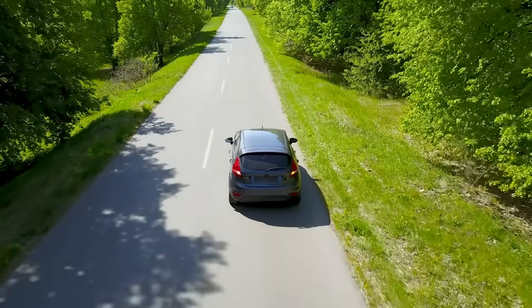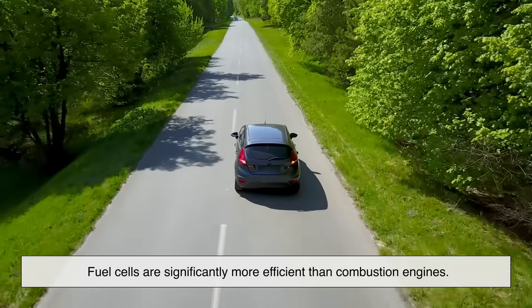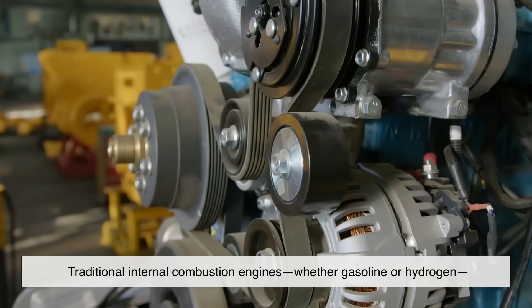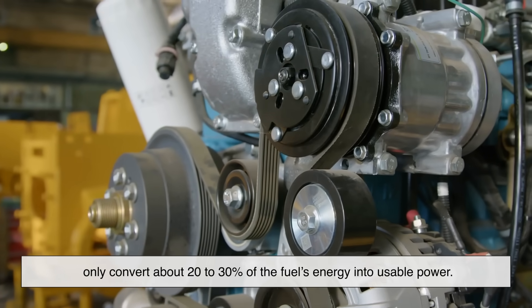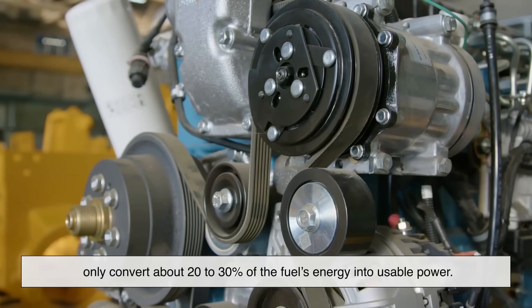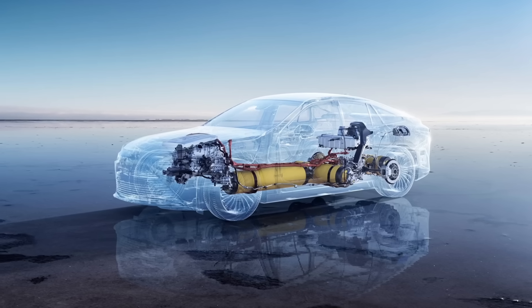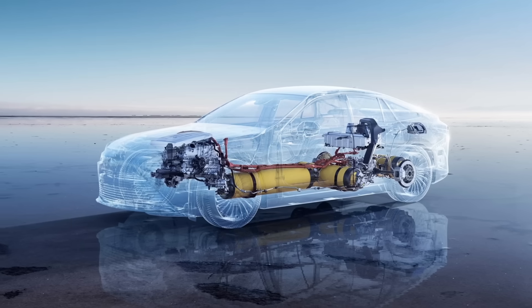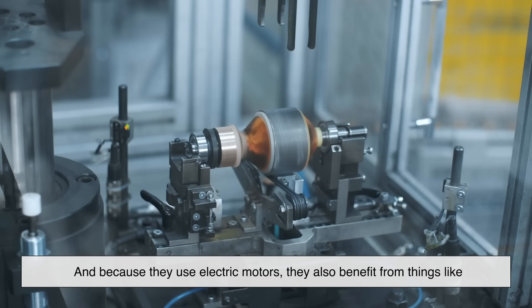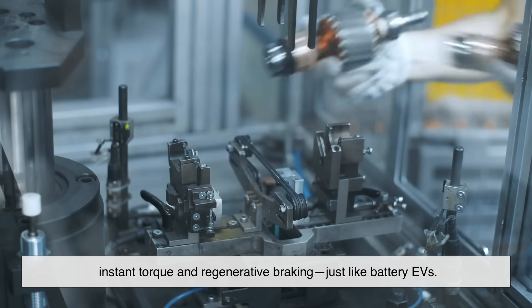Here's another important difference: efficiency. Fuel cells are significantly more efficient than combustion engines. Traditional internal combustion engines, whether gasoline or hydrogen, only convert about 20–30% of the fuel's energy into usable power — the rest is lost as heat. Fuel cells, on the other hand, can reach 60% efficiency or more. And because they use electric motors, they also benefit from things like instant torque and regenerative braking, just like battery EVs.